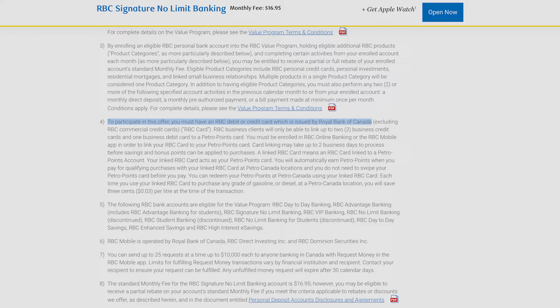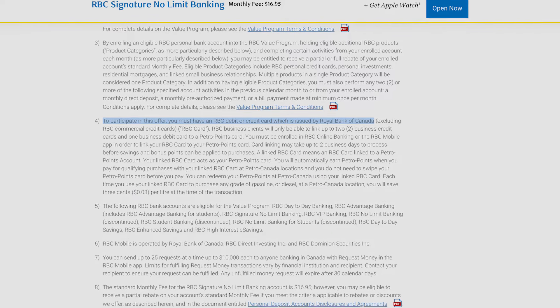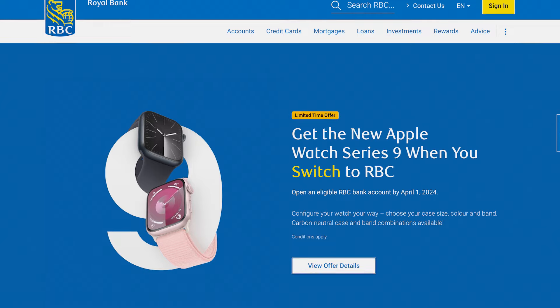There are a couple of things that you need to do in order to qualify for the offer, and there are some details about what kind of watches you can get. So instead of you having to go through all the fine print, I'm going to describe it all for you right here. Make sure to watch to the end to find out exactly how this offer works, what you need to do to qualify, and what you can expect throughout the process.